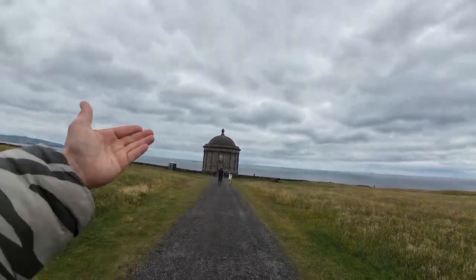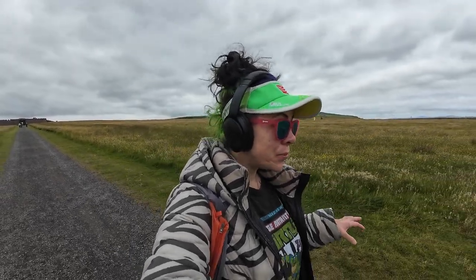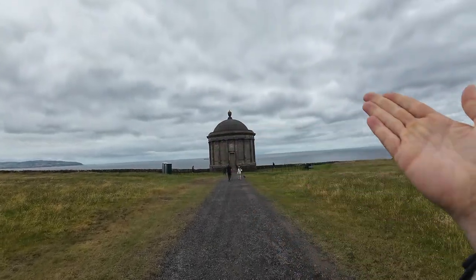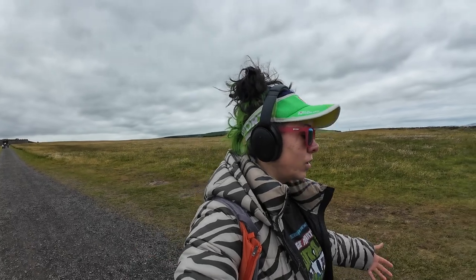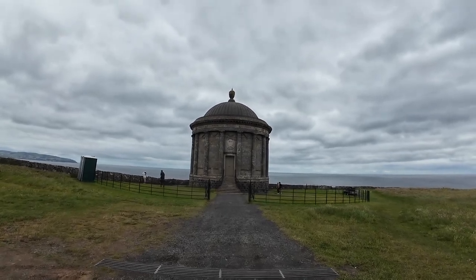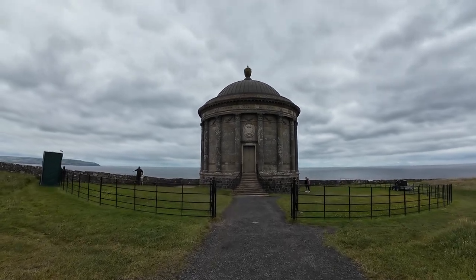We're now approaching this circular temple. Lore has it that the bishop created this temple for his partner, and he was super sad when she died. So he engraved on the top some of the cool words that she liked. If you've been to Italy, you may notice all this stuff looks Italian — and yeah, the bishop went to Italy many times and was super inspired by the architecture out there. He was like, just build me some of that architecture here — I have money, let's use it. So this is the Mussenden Temple — check it out.